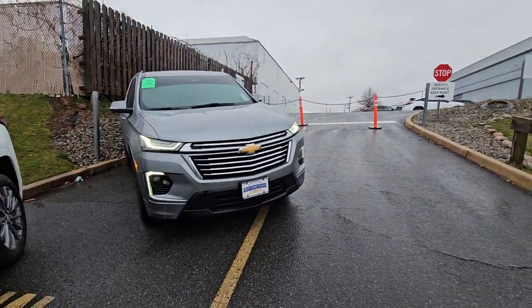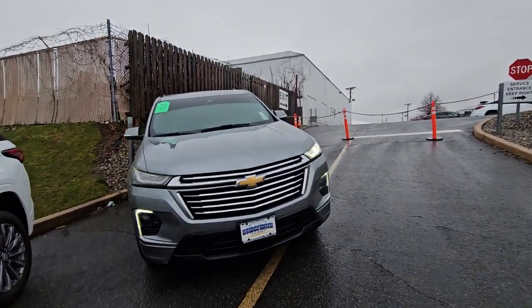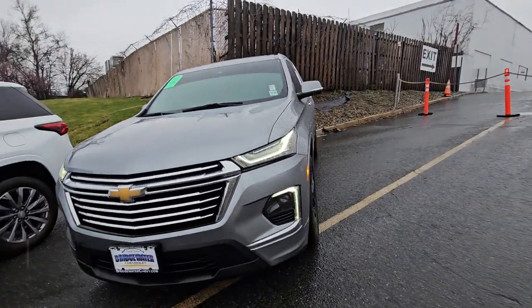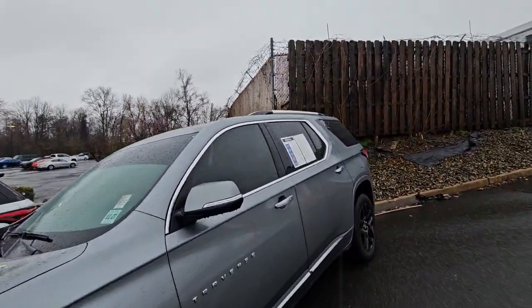Good morning Lince, Saeed Naqvi here at Bridgewater Chevrolet. Just want to help you get a closer look at this beautiful Traverse you picked out. Yes, it is available — 2023, sterling gray metallic with the black wheels, and it's even tinted out.